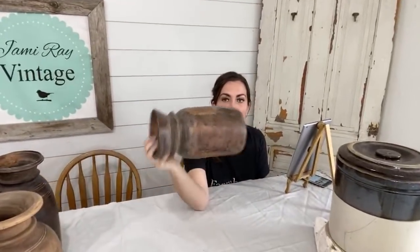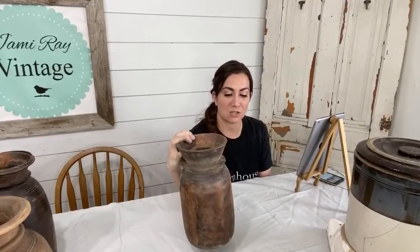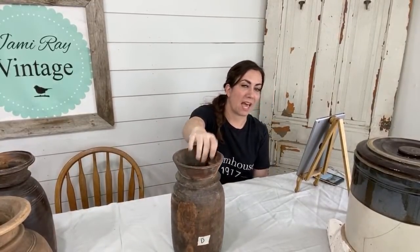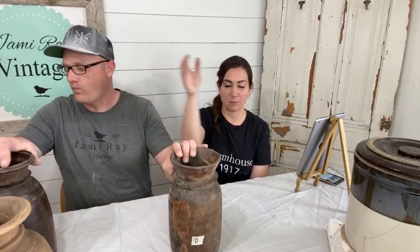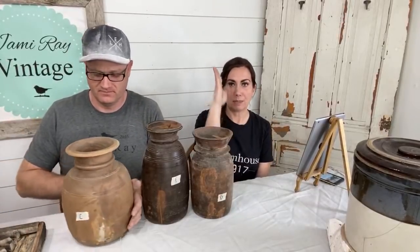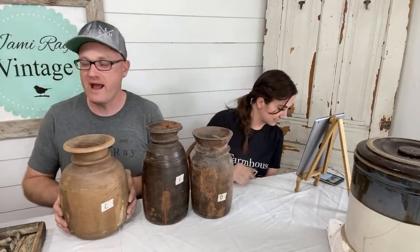So they are antique water jugs — jugs that they would have used to get water from the well. Every single one of them is unique and we have them labeled by letter. You can find them at jamierayvintagehome.com under antique wood water jug. They're $59.95 each and they're one of a kind, so when A is gone, it's gone. We don't have more of them.